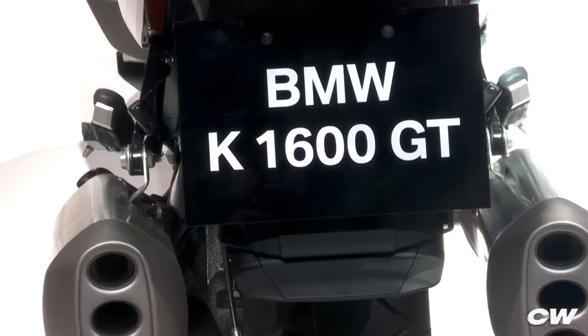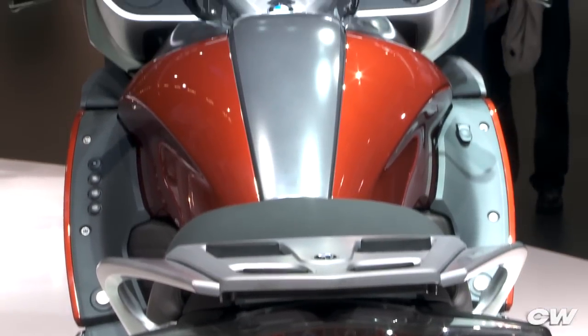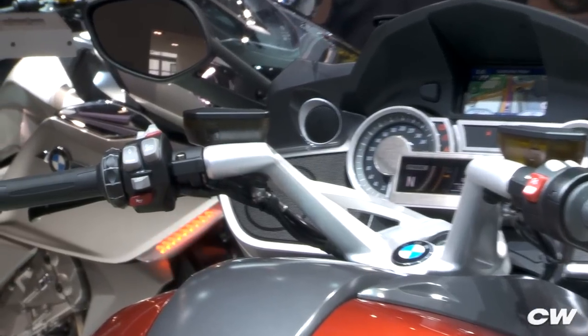Comfort and safety have been long-time BMW hallmarks, and the tradition continues with the K1600s. Traction control is offered to harness all that power and torque, while ABS and ESA2 electronic suspension are also on the list.